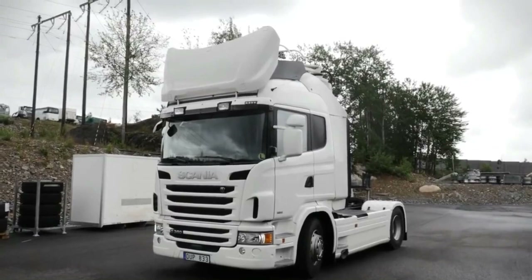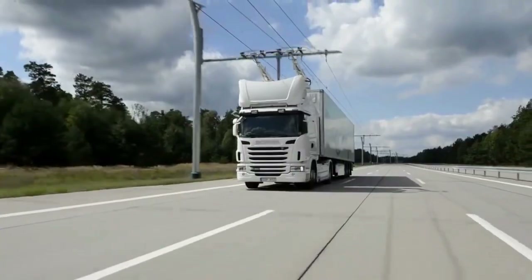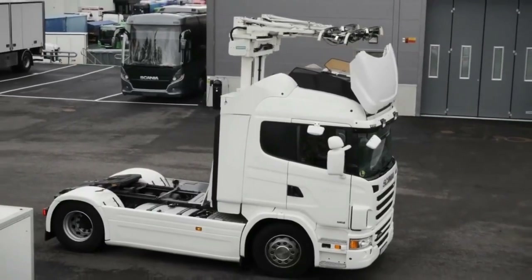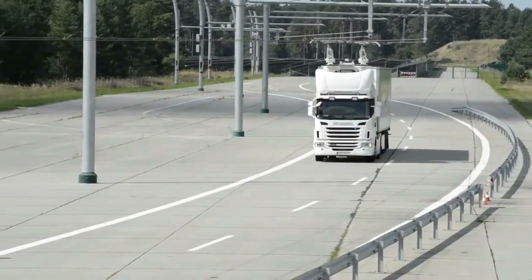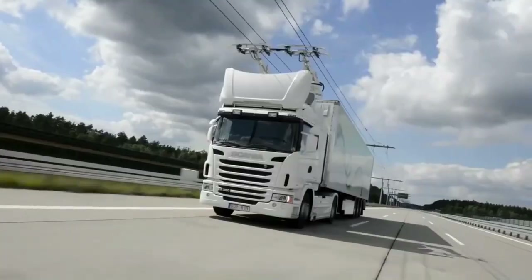This electric truck model operates in a manner reminiscent of a trolley bus, as it draws power from a dual wire contact network to recharge its electric components. Currently, the project has advanced into the testing stage, where trials are being conducted on a 1.2 mile stretch of road.